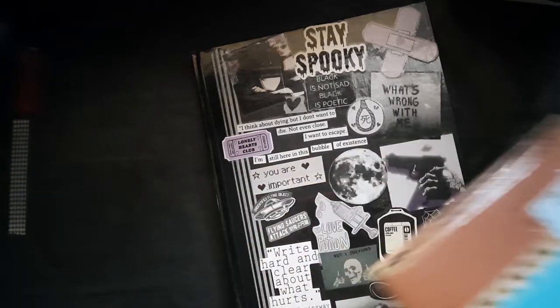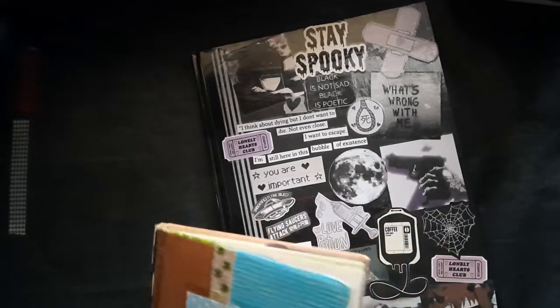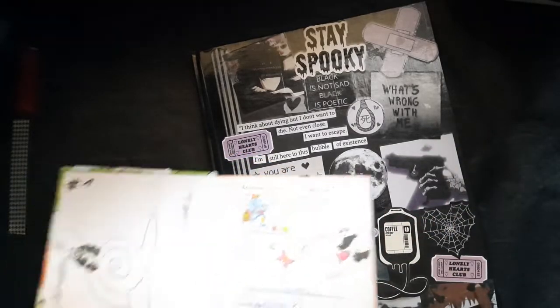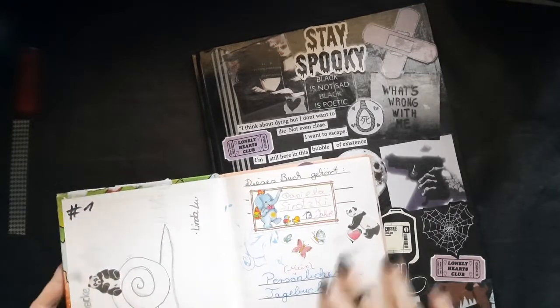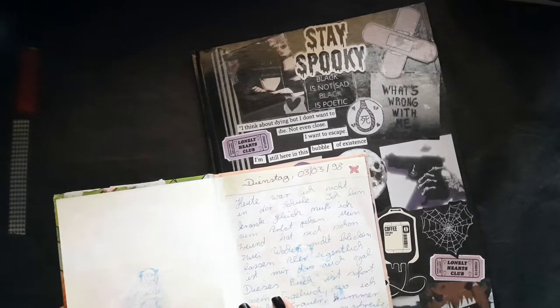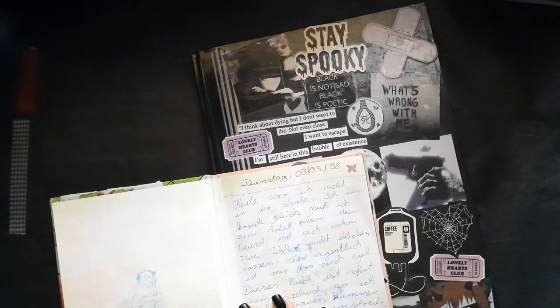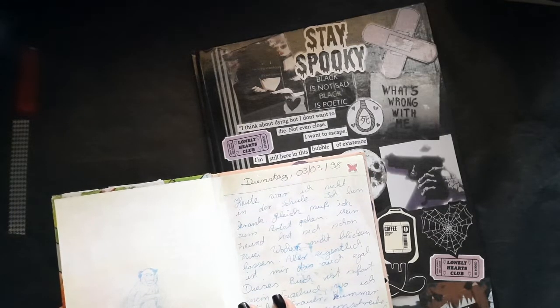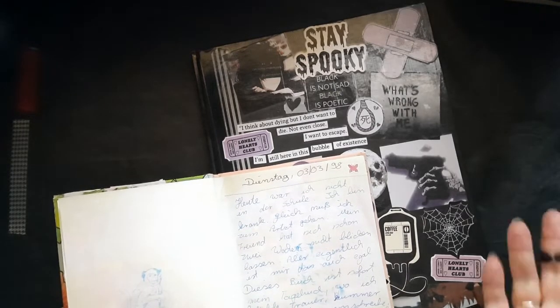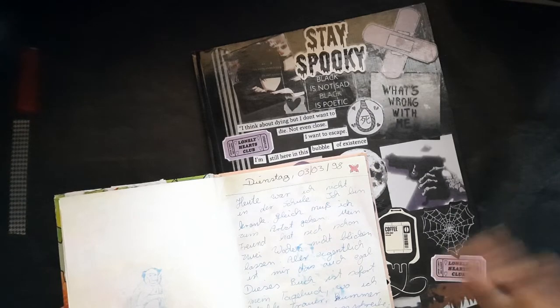The next question is: show your oldest and your newest journal. This is my oldest — it was from 1998. It was a gift from my mom; she gifted it shortly before I turned 13, so it was basically a birthday gift for my 13th birthday.